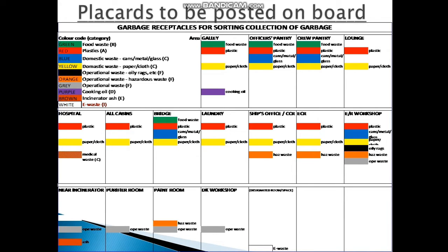The second placard shows the different containers and what colors they can have. These colors distinguish how the garbage must be segregated and maintained until it is finally disposed. We can see green, red, blue, yellow, orange, grey, purple, brown, and white. These garbage items are sorted into different color bins and later disposed of accordingly. The bins are located throughout the ship: the main areas are the galley, officer's pantry, crew pantry, and the lounge. They are also in the hospital, cabins, bridge, laundry, ship's office, ECR, engine room workshop, near the incinerator, purifier room, paint room, and deck workshop.